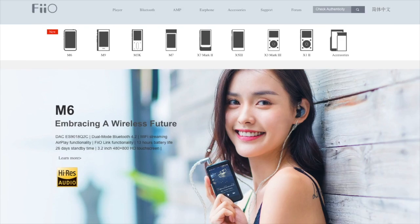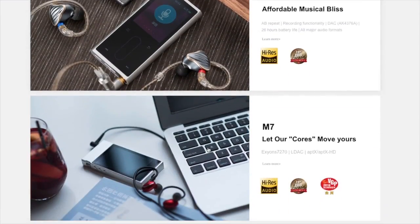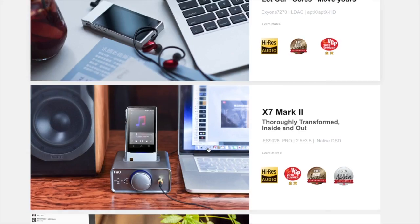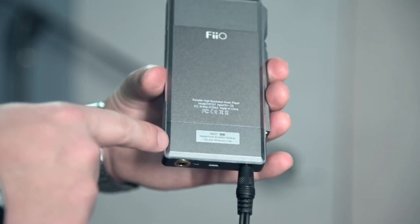FIO, of course, is a leading manufacturer of portable players, having sold millions of units worldwide, and the X7 is the flagship device. But what makes this particular unit I'm holding in my hand so special is this little module attached to the bottom of the player.